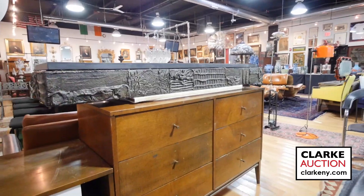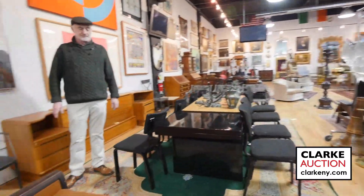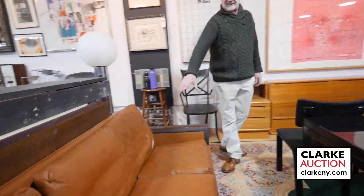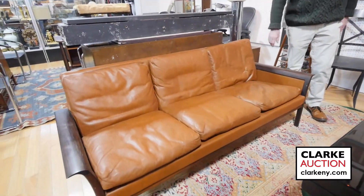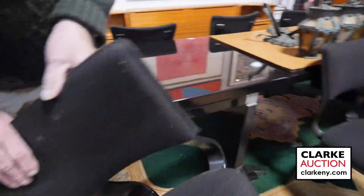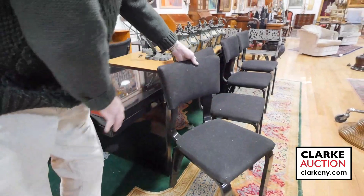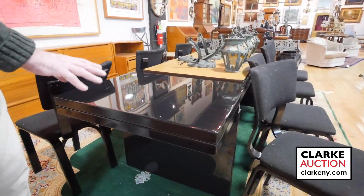Swinging around and going up to more furniture. Here we have a piece by Maurice Valenci, nice with the rosewood and leather — little damage on the leather. Here we have a set of eight Thonet bentwood chairs in black lacquer — they were actually in the house. This table — I've forgotten the name, go to clarkeny.com — but it's a good designer.